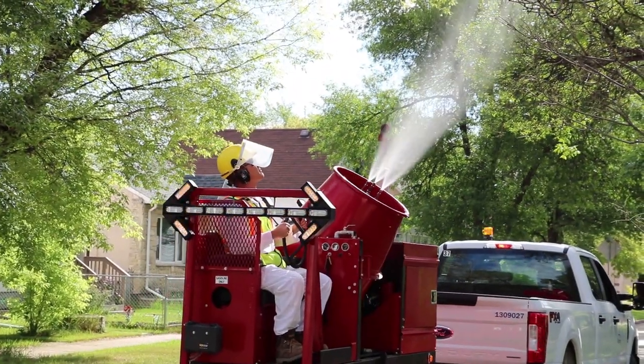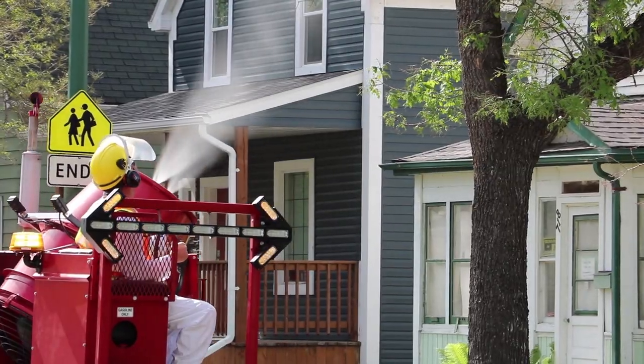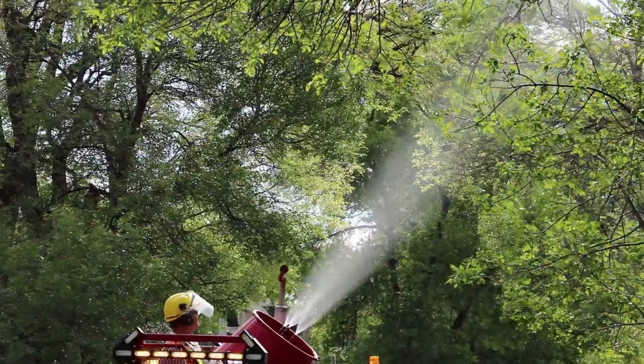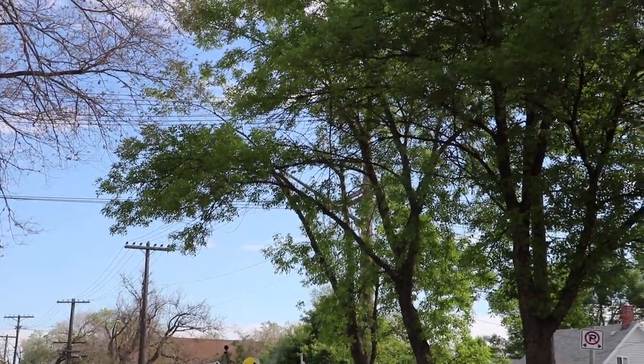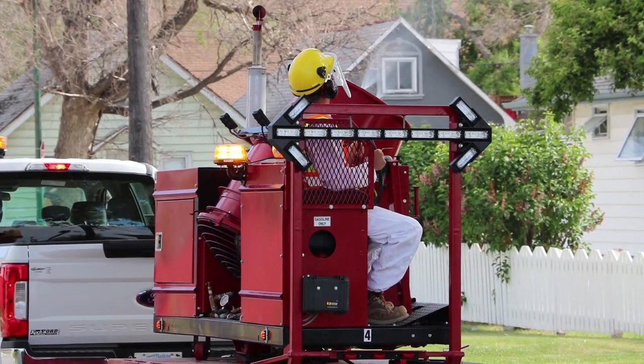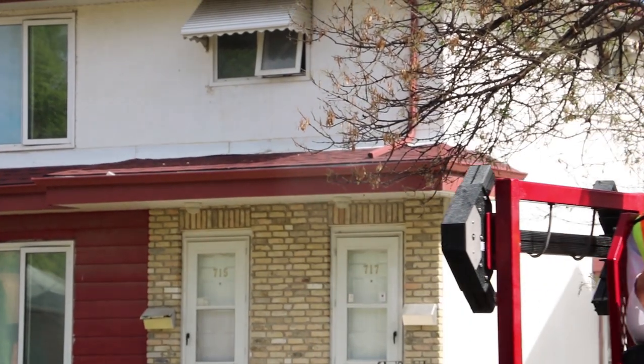City crews control tree pest caterpillars on city-owned trees using biological insecticides approved by Health Canada's Pest Management Regulatory Agency. All label directions and restrictions are followed. The program normally begins around mid-May using ground tree sprayers and will continue for about a month, targeting those neighborhoods which have the potential for significant defoliation.